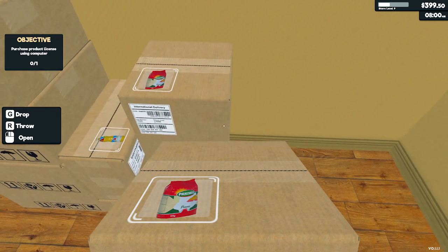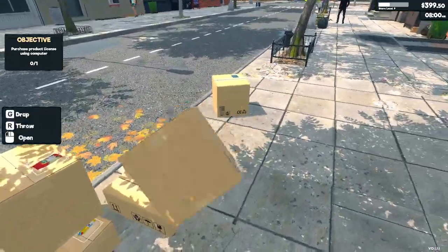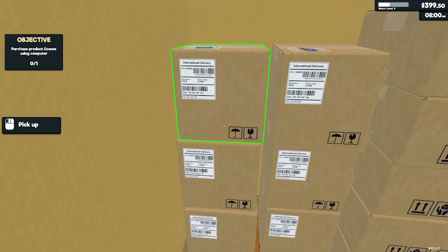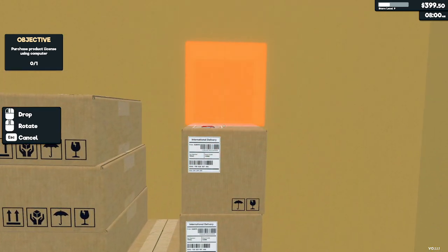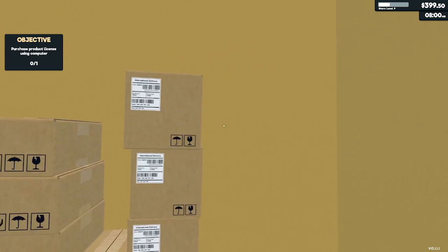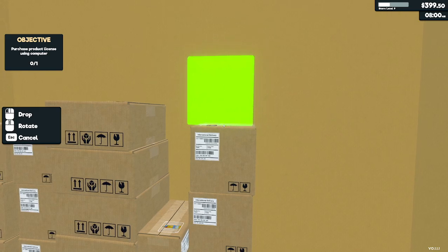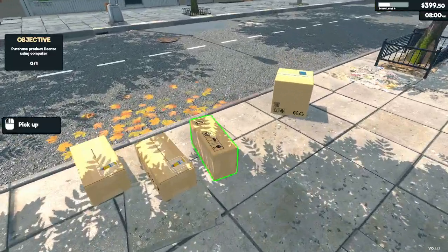Pasta — we only got two boxes of it, so we'll stock our two boxes. Okay, yeah. I love that it's a little bit forward — let's fix that. Better. Close enough.